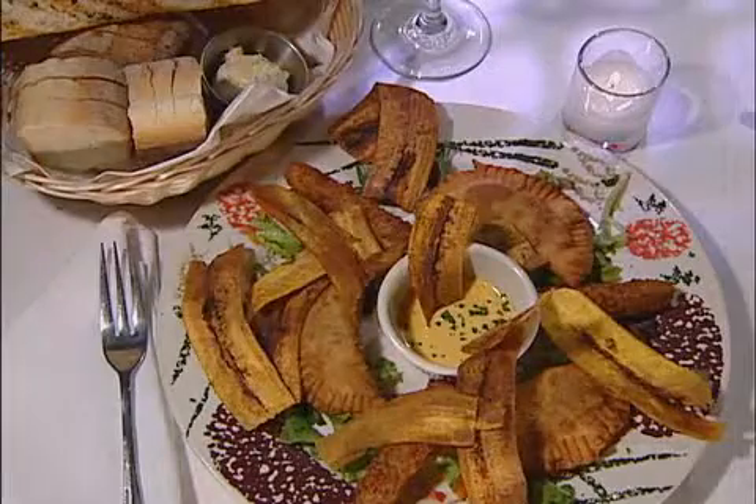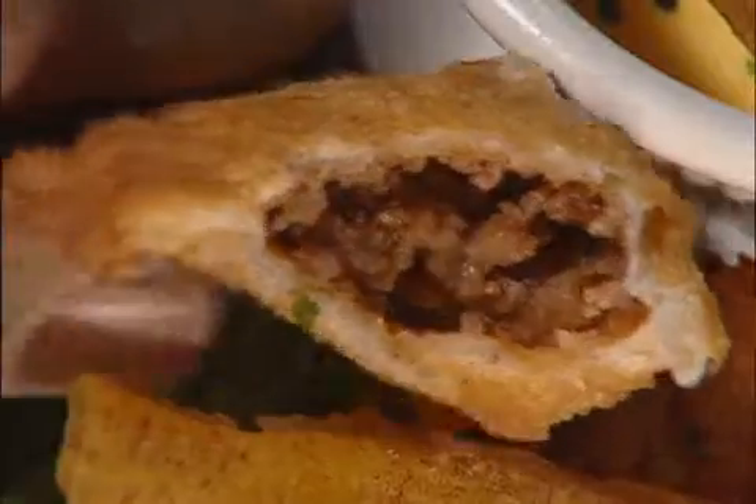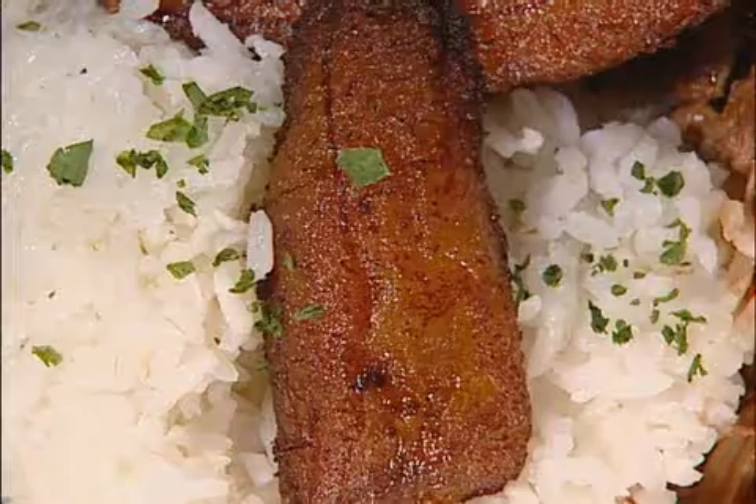The appetizer was a 'Taste of Cuba,' which was a great array of foods — empanadas and so forth that were just to die for. Really flavorful, nothing too spicy to turn you off. The rice and beans were a great complement, and there were some fried plantains which provided that sweet element you needed to balance the tomato and the garlic. It was really amazing.